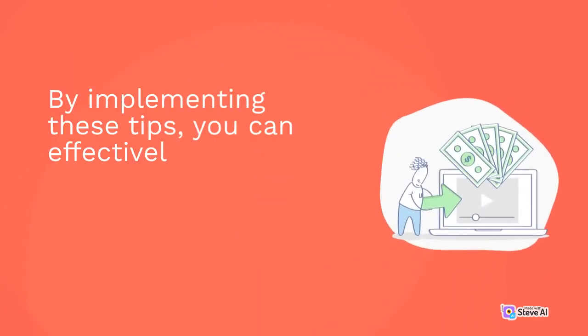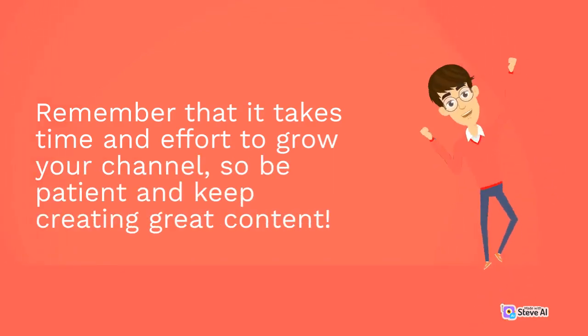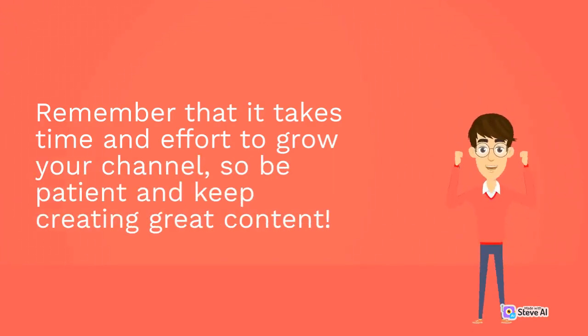By implementing these tips, you can effectively promote your YouTube channel and attract more subscribers. Remember that it takes time and effort to grow your channel, so be patient and keep creating great content.